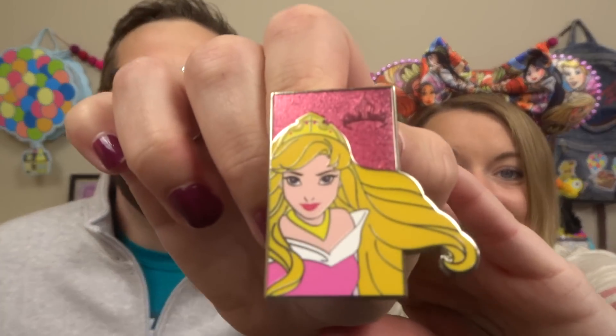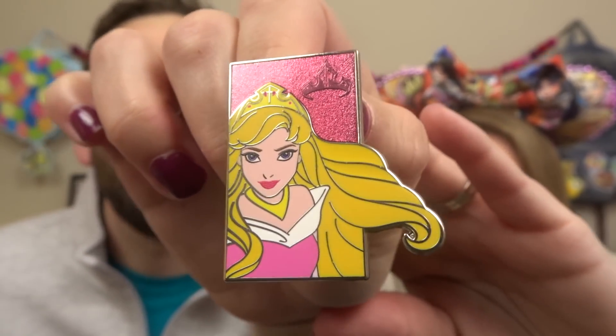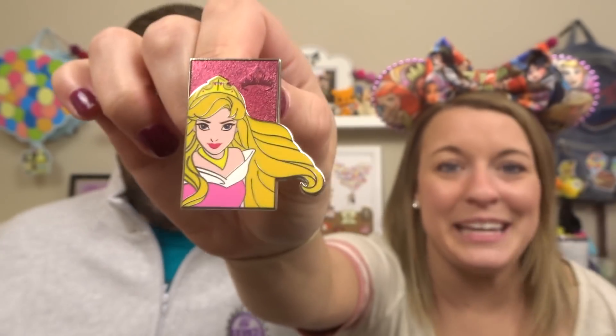Let's open the next box. Send us that good pin energy. Maybe Moana. Maybe Aurora. It might be Aurora. It is Aurora! Oh, she's so — she looks fierce. Like look at her face there. And her hair — oh yes, she's so pretty. We were talking about how Aurora might be the prettiest princess. They're all beautiful in their own way though.